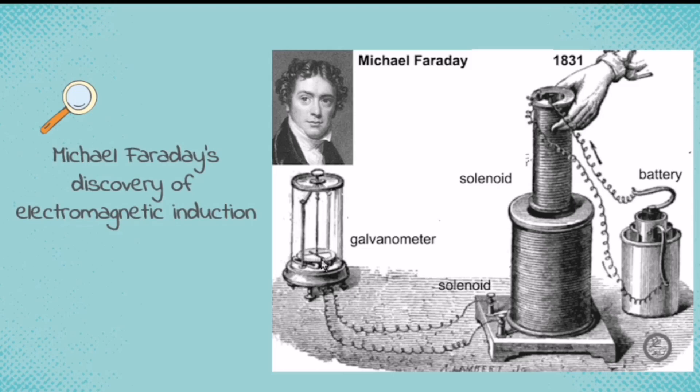So, it means that there is the production of electricity. His discovery of electromagnetic induction made the way to the discovery of the transformer, electric motor, and electric generator.